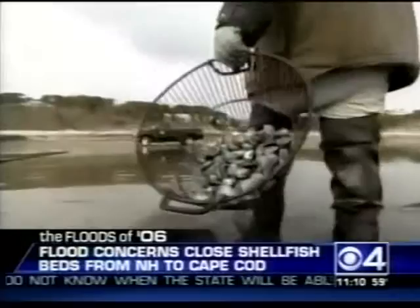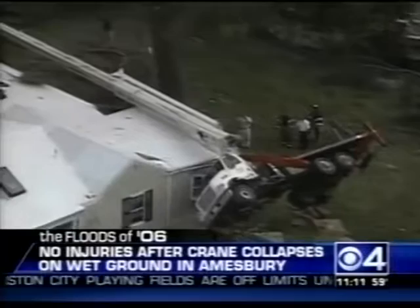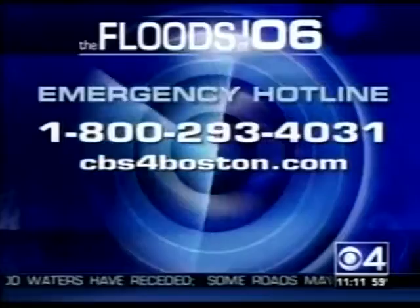Saturated ground may be to blame for a crane accident in Amesbury. The machine tipped over at a construction site with part of it falling on the roof of a house. Fortunately, nobody was hurt. Tonight, if you need help, there is a place to go for flood-related questions — the state has established a hotline. It's a toll-free number: 1-800-293-4031. You can also log on to our website for a list of resources and an extended look at those aerials over the flood zone.